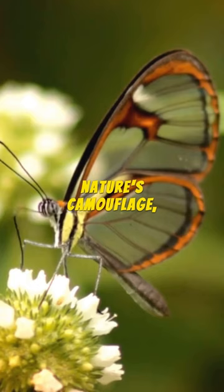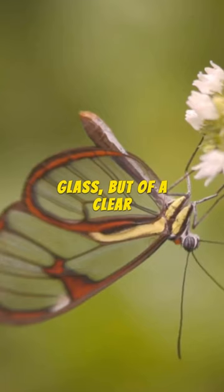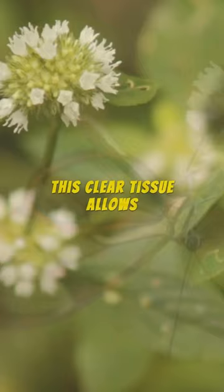These wings are not made of glass, but of a clear tissue. This lacks the usual colored scales found in other butterflies. This clear tissue allows light to pass directly through. It's like nature's very own invisible cloak.